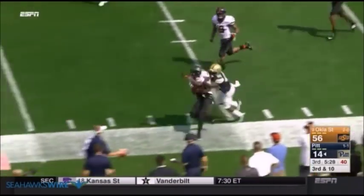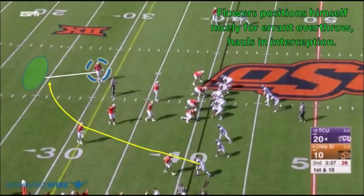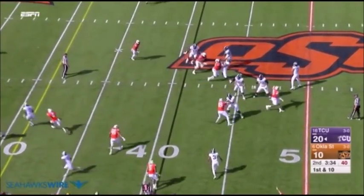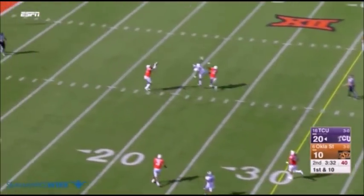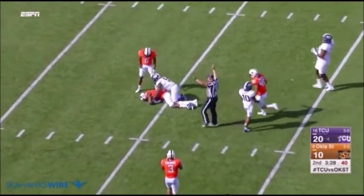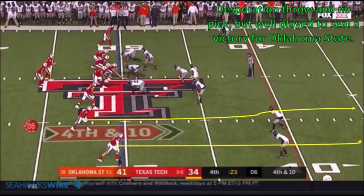He puts himself in the right place at the right time. This throw late in the game against Pittsburgh — they were blowing him out — desperation throw, and he's right there for the interception. Again, he's going to position himself nicely on an errant overthrow. This one in a close game; TCU's actually up 10. A bad throw by Kenny Hill trying to hit his receiver going across the middle of the field, overthrows him. Trey Flowers positions himself perfectly and makes the interception. On film, there's not a ton of times where he puts himself in position to get interceptions, but when he does, he appears to have pretty good ball skills.